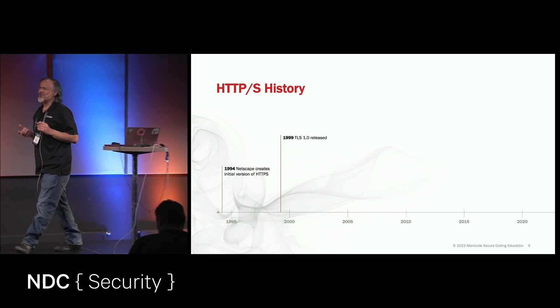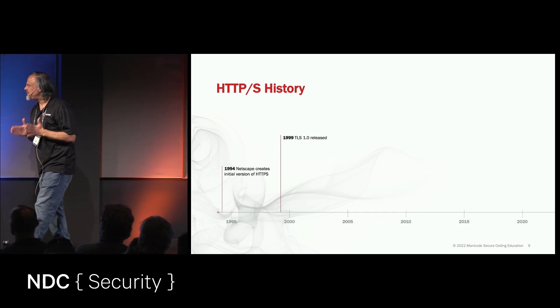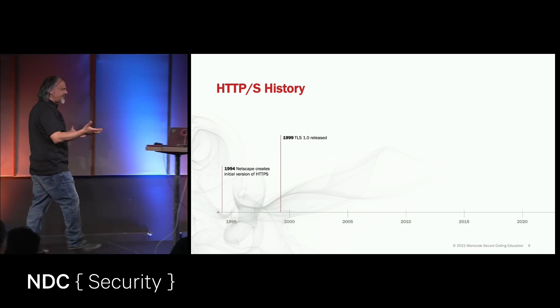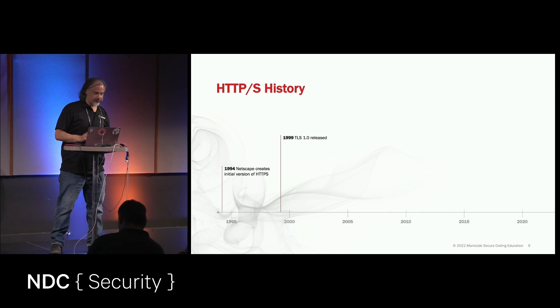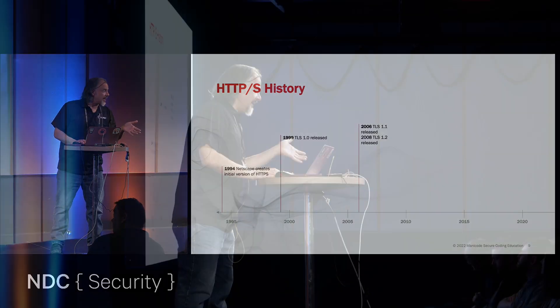In 1999, we see the first real mature version of HTTPS released — that's TLS 1.0. This was amazing when it came out back in 99. And today, it's a weakness; it's a broken protocol. In 2006 we see TLS 1.1 — also broken. And in 2008, TLS 1.2 shows up. This is robust.